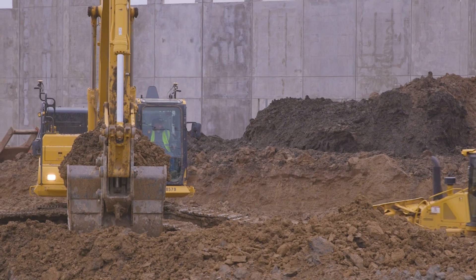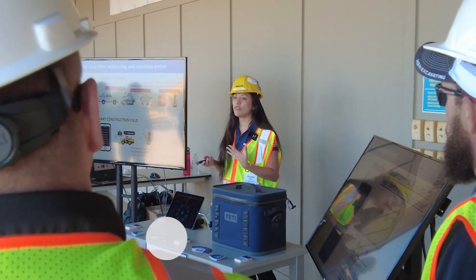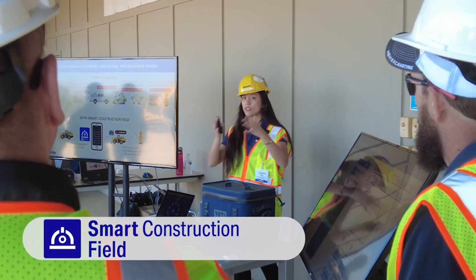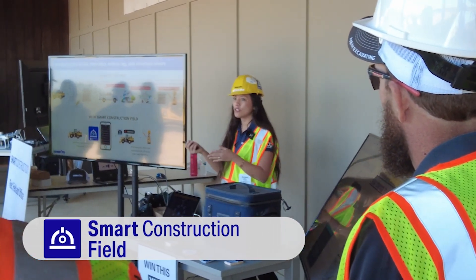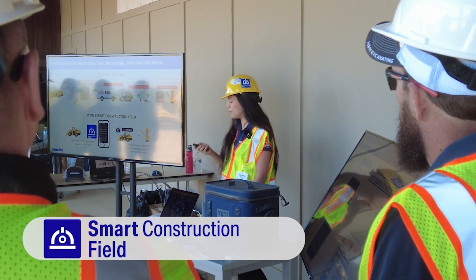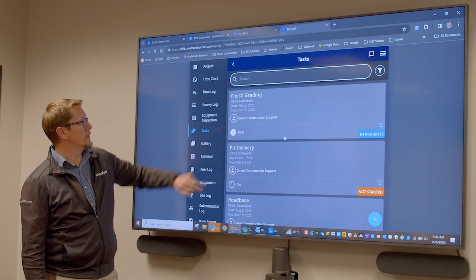If you're looking to get production on a daily basis, two of our products are Smart Construction Field and Smart Construction Office. The goal of Smart Construction Field is to consolidate all those disparate solutions — so maybe your employees are juggling five, ten, fifteen apps just to try to do one thing within each of them. Smart Construction Field does a host of those and brings it all into one one-stop shop.